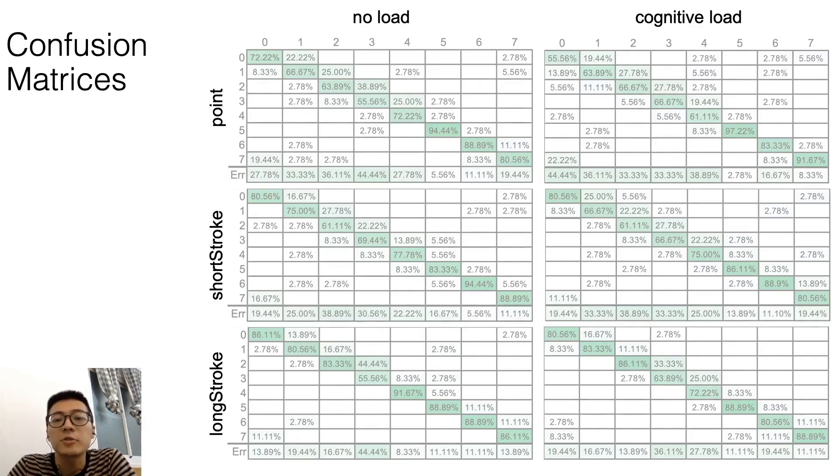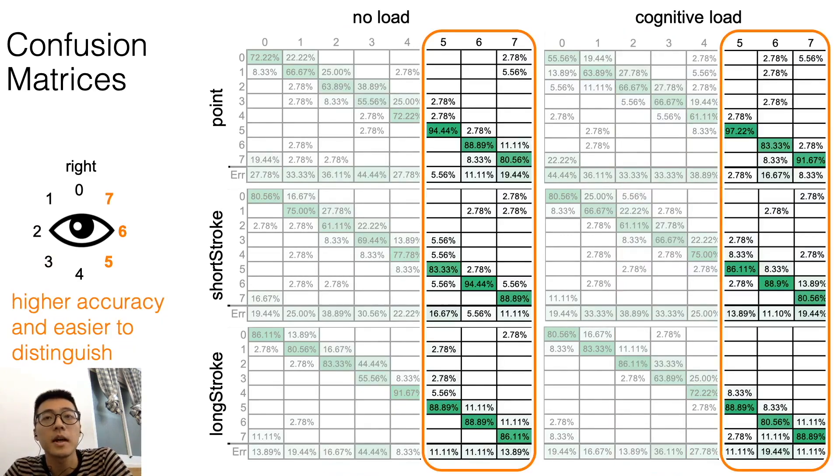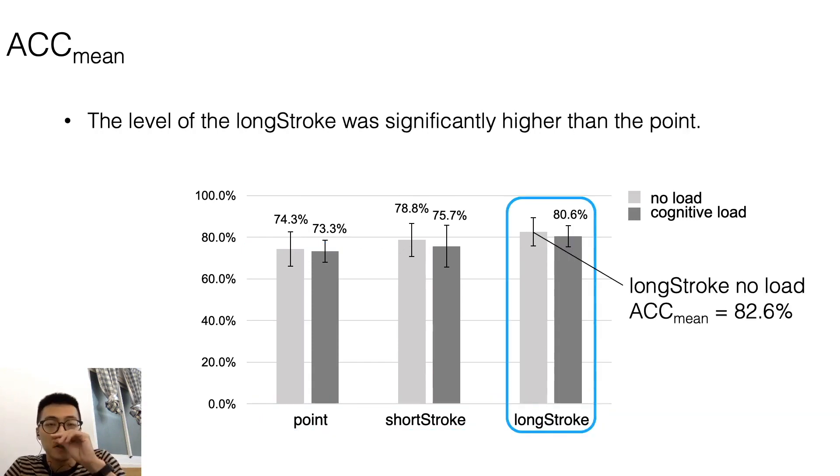Here are the confusion matrices across six conditions. Locations two and three were easier to confuse because their contact regions are closer to each other. Locations five, six, and seven were more accurate and easier to distinguish because the contact regions are tilted and separated. For mean accuracy, we found a significant main effect of stimulus type. The overall mean accuracy was 77.5%. Long stroke was significantly higher than point, and long stroke with no cognitive load achieved our best case of 82.6%.